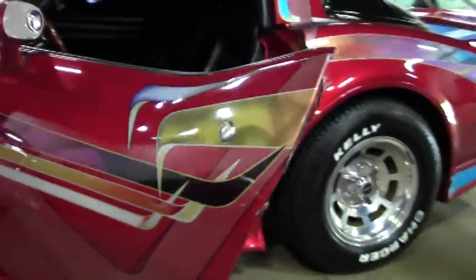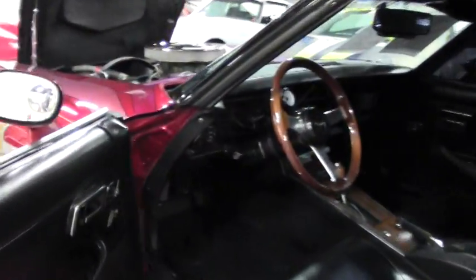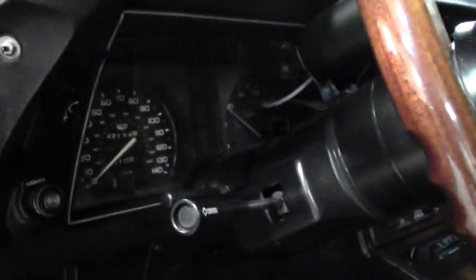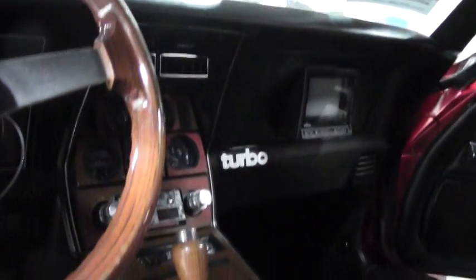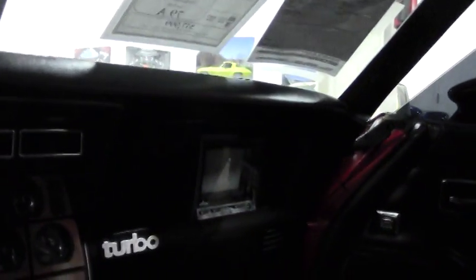A black interior with new carpeting. Seats and such in very good shape. It is an air conditioning car. Tinted windows. And it does have a 5 inch black and white TV, just to bring you back to 1979.